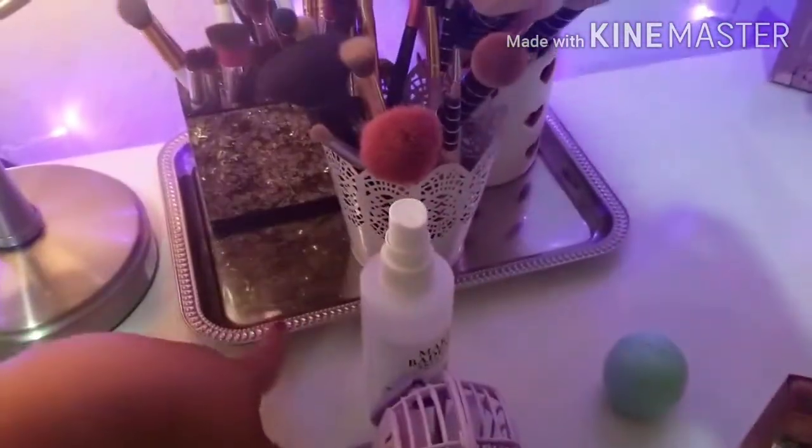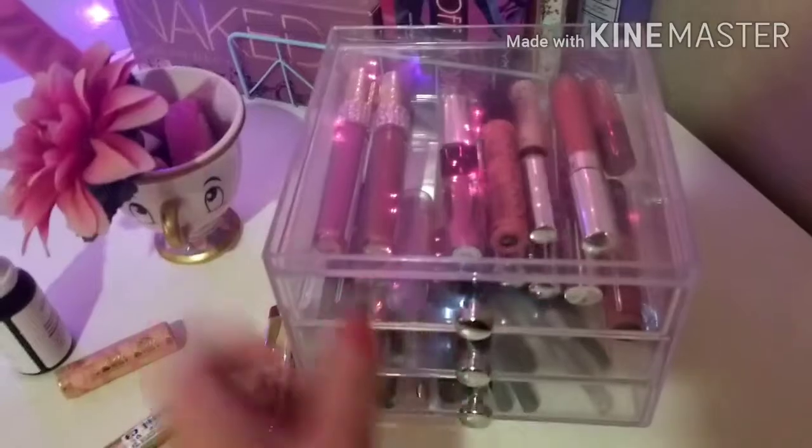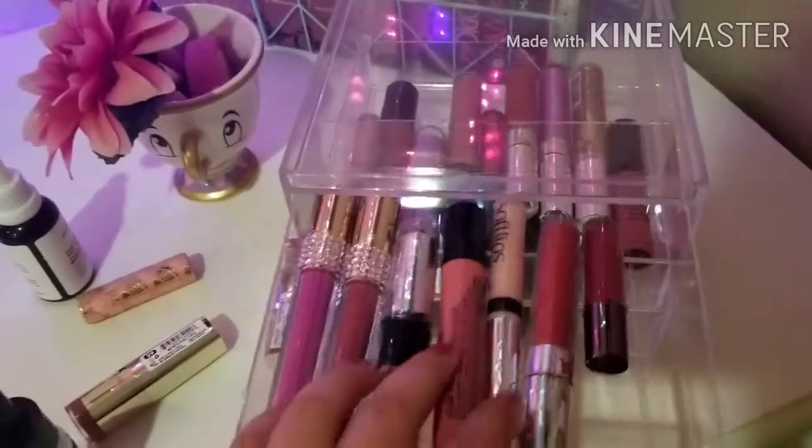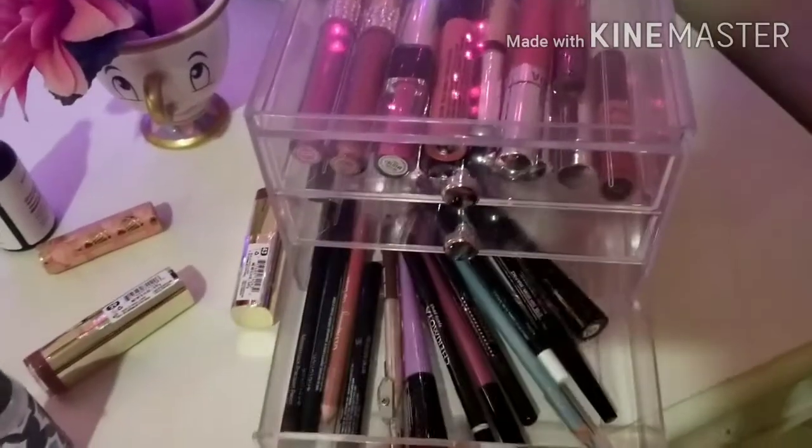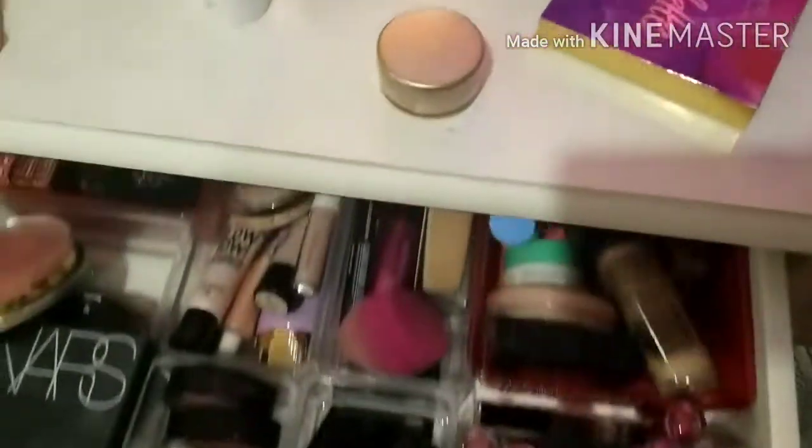I have just a bunch of little knick-knacks here and there, and I already cleaned this little tray out. I'm going to be organizing everything. I'm also going to be decluttering a lot of my makeup. In this little drawer, I have lipsticks, lip glosses, lip liners, and eyeliners — a little bit of everything.